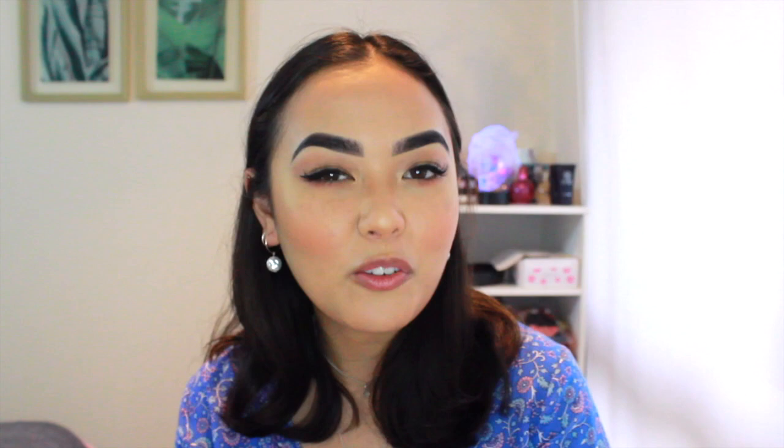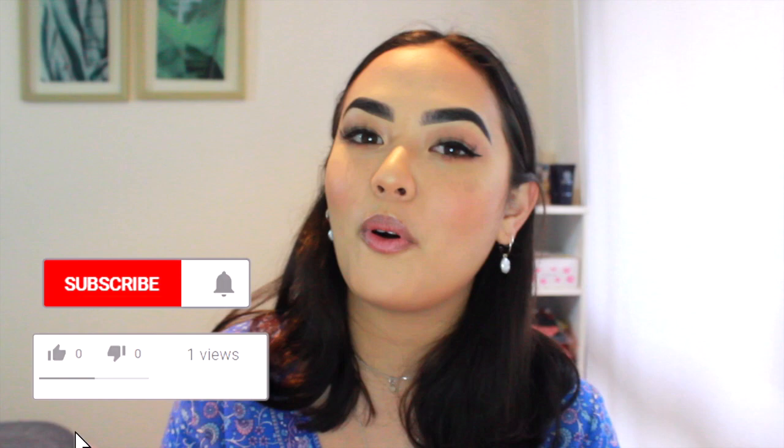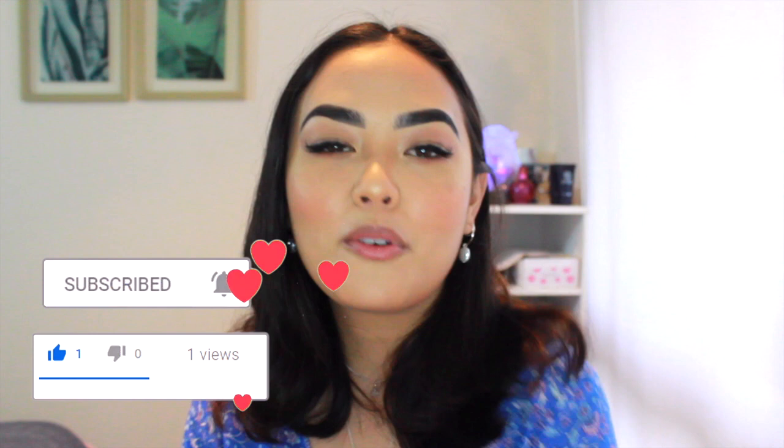Thank you for watching. I'd appreciate it so much if you could help me grow my YouTube channel so I can do more awesome videos like this. If you could like and subscribe to my channel, and if you want you could also follow me on Instagram at emmaluly underscore makeup, where I'll hopefully also become more active and present. Thanks again guys for watching. See you next time.